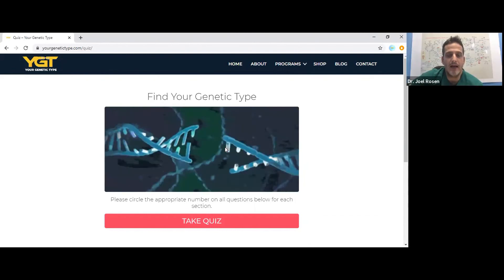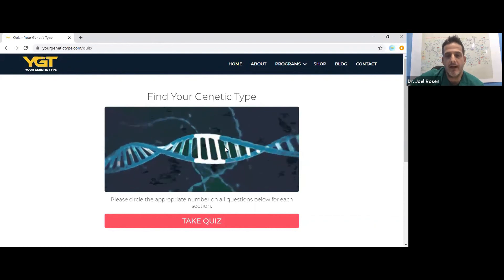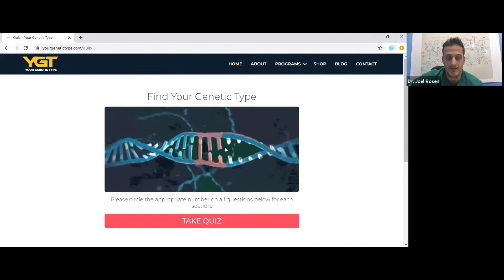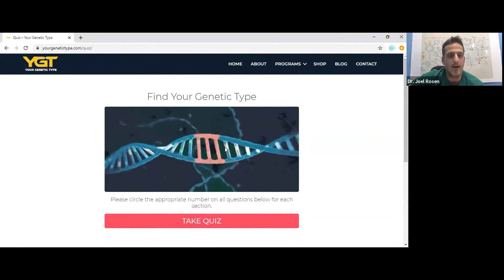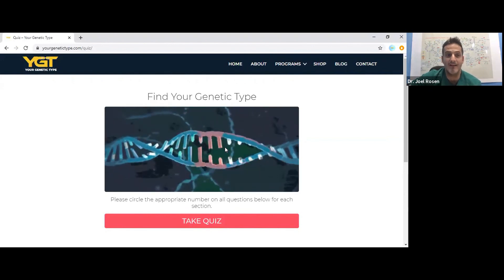That will help us help you understand what to do about it. The first step is figuring out what your genetic type is, so take that test today. It's three minutes, requires just your email, and from there we'll start giving you information catered to your specific genetic type.